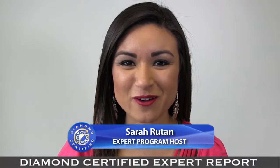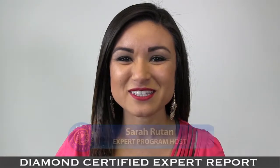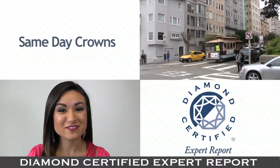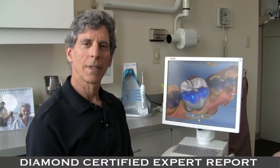If you're in need of a dental crown, you'll want to be aware of new options available to you. Today we're in San Francisco with Diamond Certified Expert Contributor Dr. Steven Oswald of Steven Oswald DDS to learn about same-day crowns.